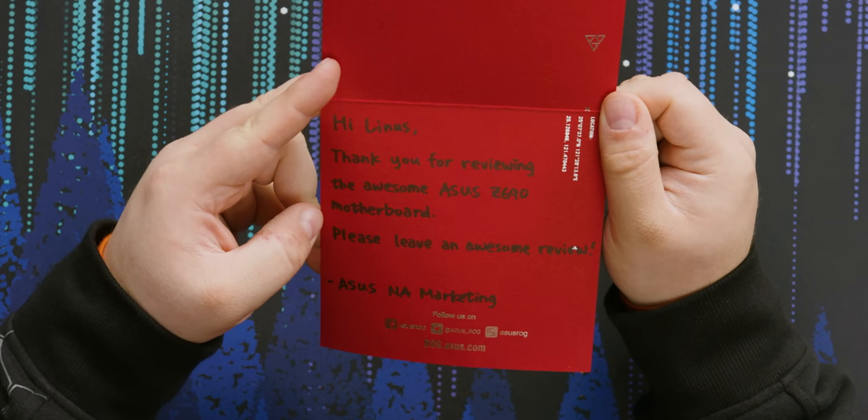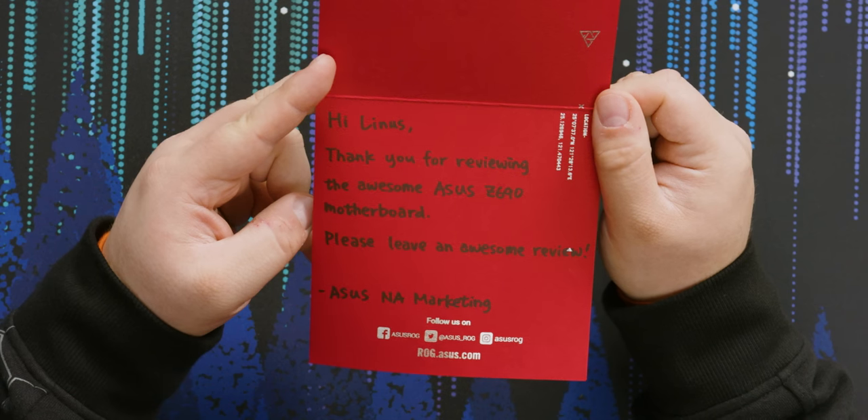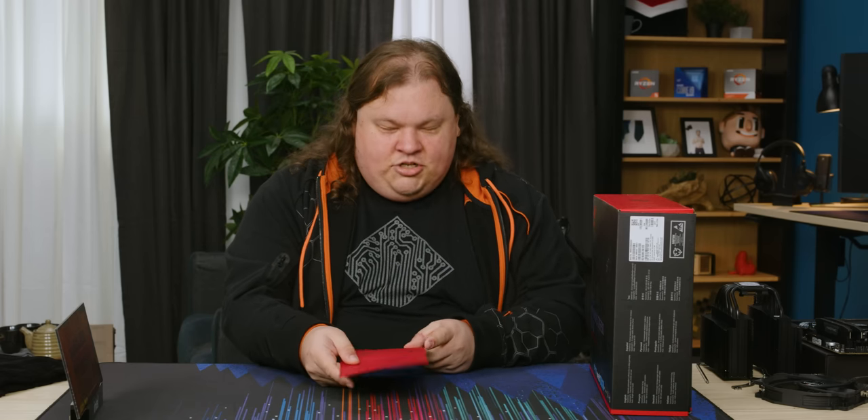The card says 'Thank you for reviewing the awesome ASUS Z690 motherboard. Please leave an awesome review. ASUS NA marketing.' — handwritten in Sharpie. Somebody actually took the time out of their day to write that.